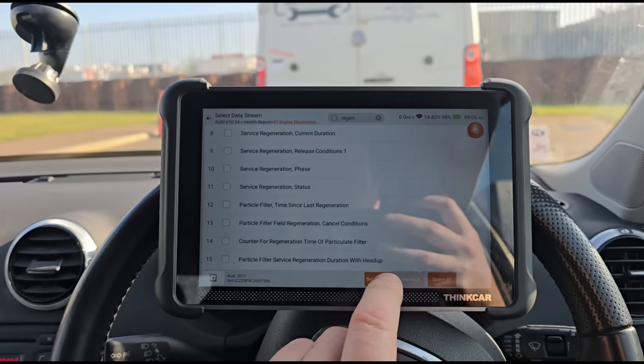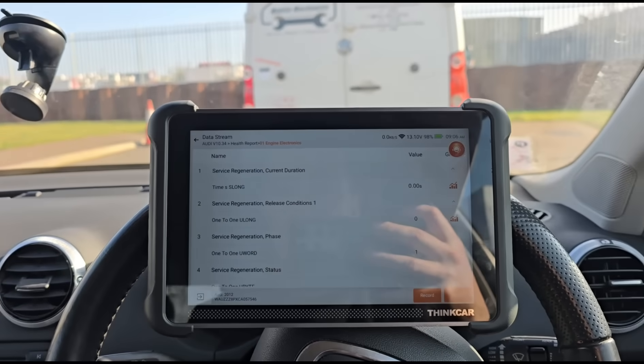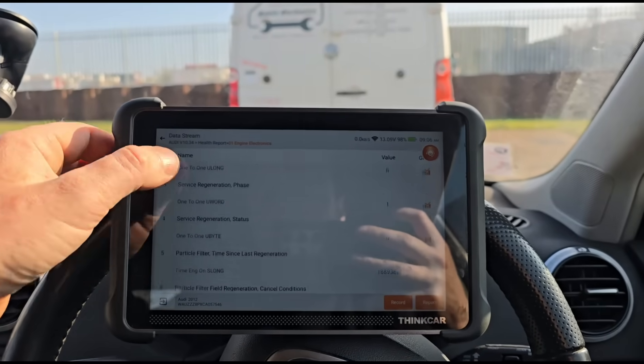This one is a rare case where it looks like it has been simply due to the driving. It does less than two miles a day — a mile to work, a mile home. That seems to be the only reason why the DPF is blocked.